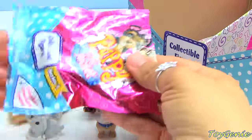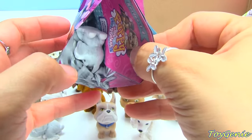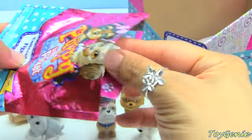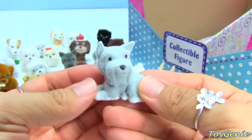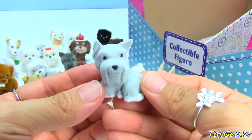Here is our very last one. What's inside? What is this? Oh, it's a Schnauzer - a duplicate Schnauzer! Casey! Hi Casey!